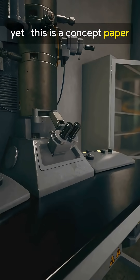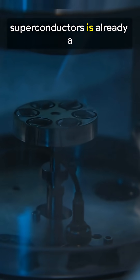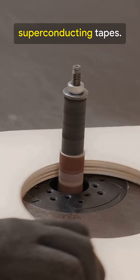It's not a finished product yet — this is a concept paper, and the superconducting parts need very cold temperatures. But cryogenics for superconductors is already a real industry. The team plans to build and test prototypes using high-temperature superconducting tapes.